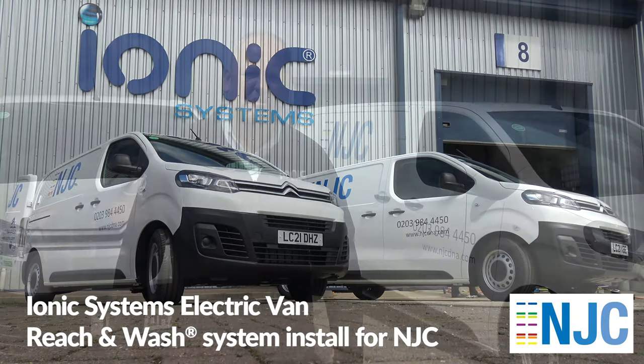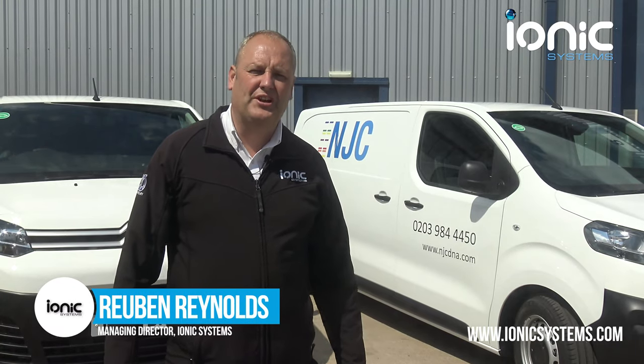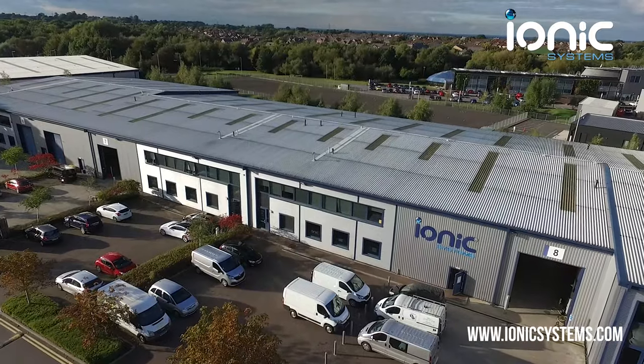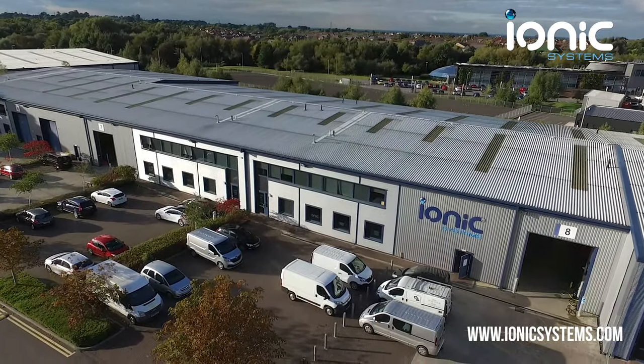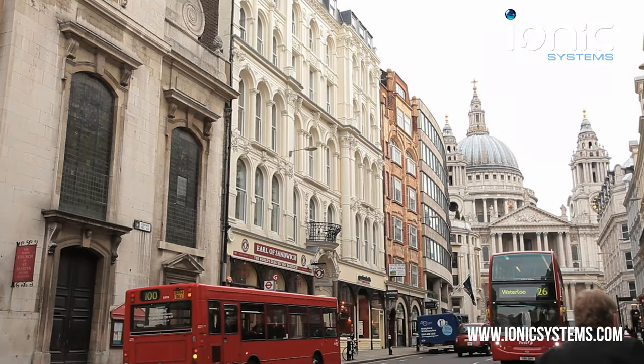As you're probably aware, the government is bringing into force a ban on the sale of vans powered entirely by petrol or diesel from 2030. At Ionic, we've carried out a number of installs of reach and wash systems into electric vehicles, particularly for our London-based customers due to the ultra low emission zone charges.